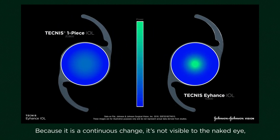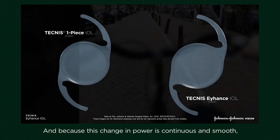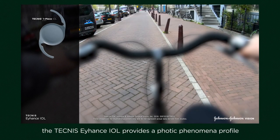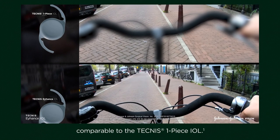Because it's a continuous change, it's not visible to the naked eye without any rings or disruptive changes in power. And because this change in power is continuous and smooth, the Technis Eyhance IOL provides a photic phenomena profile comparable to the Technis One Piece IOL.